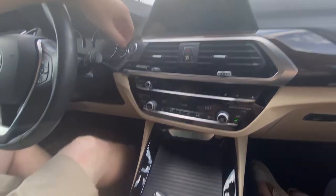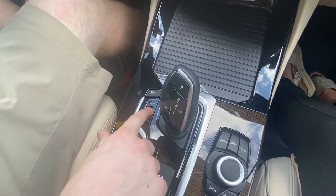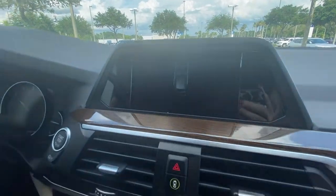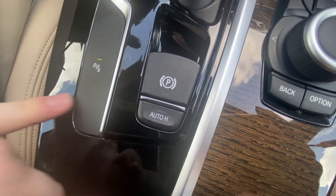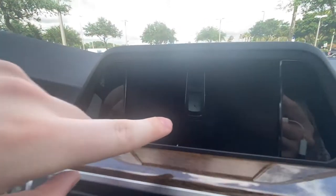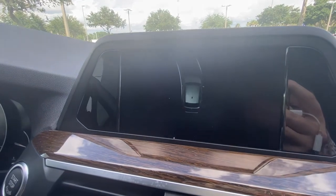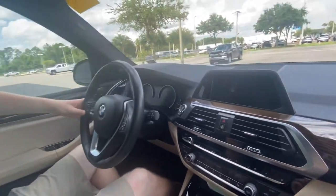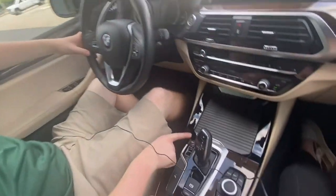We can change from comfort mode to sport mode by pressing this down. We have different modes: sport, standard, plus individual, eco, standard individual, and comfort. We do have our parking assist button right here — press that and it pops up on the screen to help you park, showing you where you're going. When I turn the wheel, it gives me a guide line into a spot. We can turn our traction control off right here, but we're going to keep that on for safety.